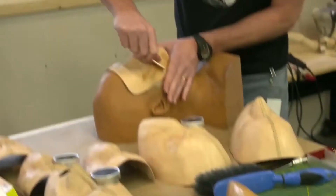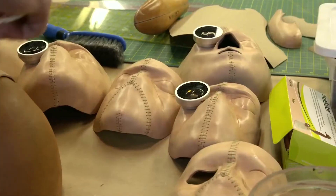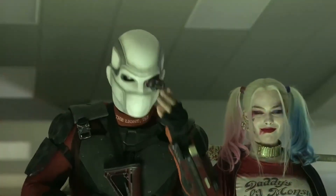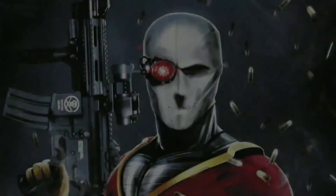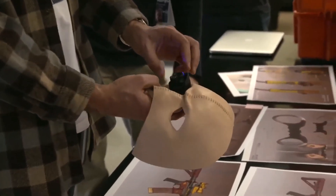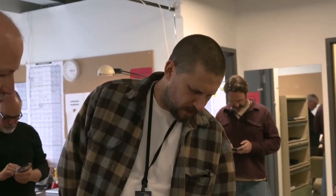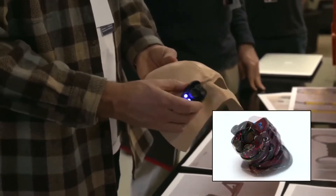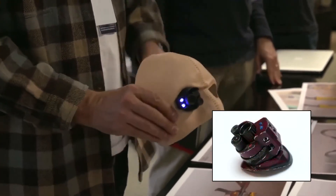Right here we're prototyping masks for Deadshot. We're going to go through a variety of designs and take the best elements of each and come up with a good one. There was also a lot of comic book versions of the monocle, so we researched and collected those. Maybe there's a way to put some red LEDs inside — theoretically it has a ranging function and holistic information.